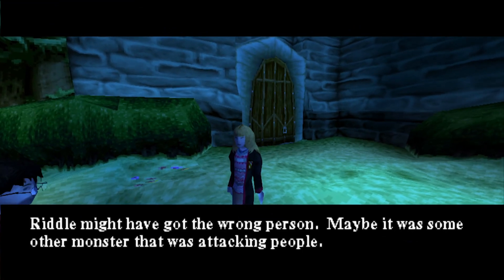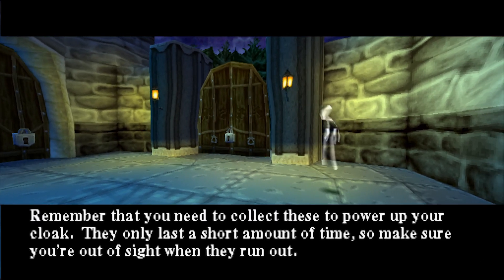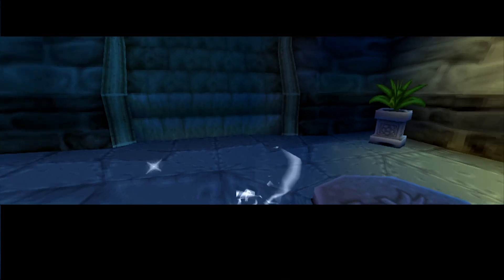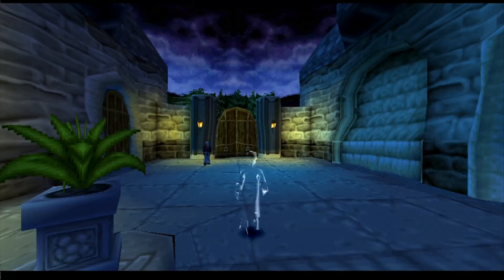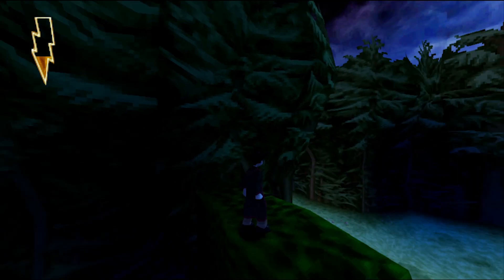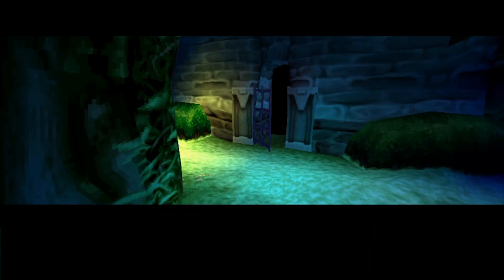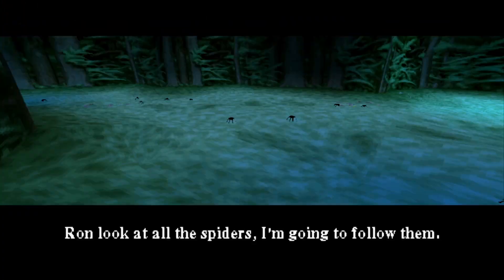We're up to the part where we have to sneak out of school to go visit Hagrid. This section is very similar to the stealth section from the last game, except ramped up a bit. Instead of simply looking for keys to unlock doors, we have to look for different switches to press in order to progress. I like this iteration a lot more because it requires more strategy — there are fewer hiding spots and multiple professors covering more ground. For example, there was a switch that would only unlock a gate for a couple of seconds, so you have to time it perfectly to press the switch, sneak past Snape, and still make it through the gate in time.